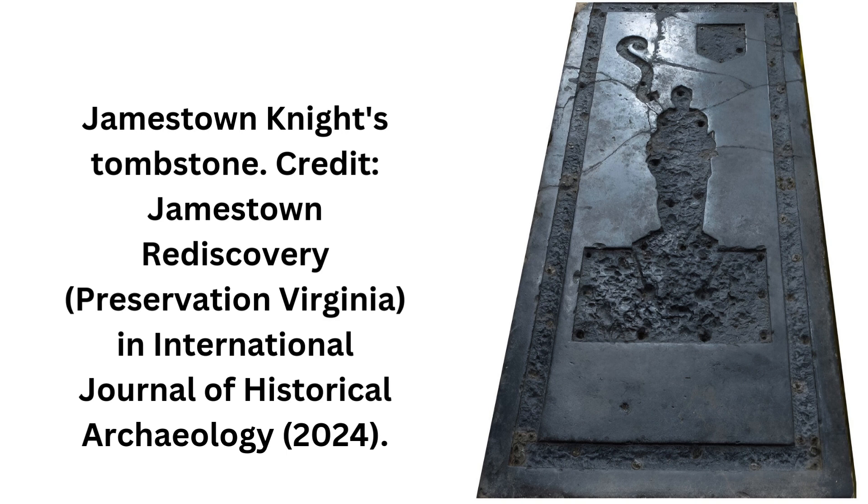Jamestown, Virginia was founded in 1607 and was the first English permanent settlement in America. It has been the subject of many archaeological and historical analyses, including a recent study by Professor Marcus M. Key and Rebecca K. Rossi, which set out to determine the provenance of Jamestown's Black Marble Knights tombstone.